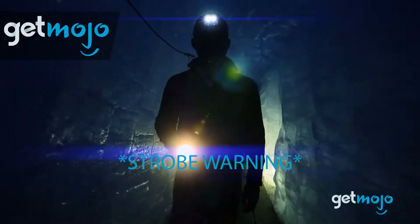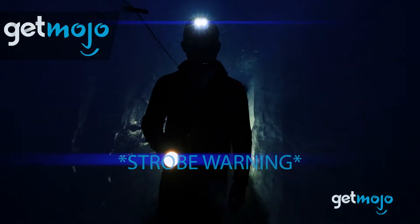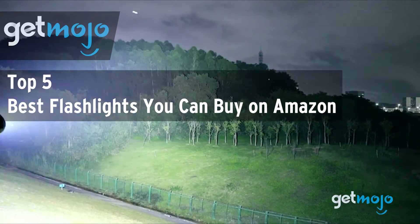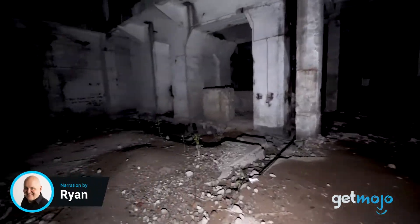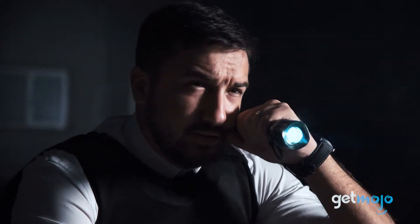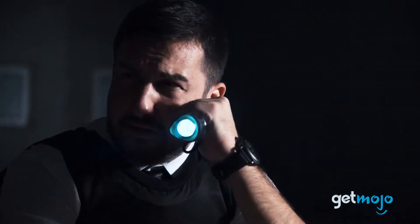Welcome to Gitmojo, where we do the research so you don't have to. In this video, we're offering our picks for the 5 best flashlights you can buy on Amazon. Ironically, it can be easy to get lost in the world of flashlights, what with all the talk of lumens, beam distances and battery types.